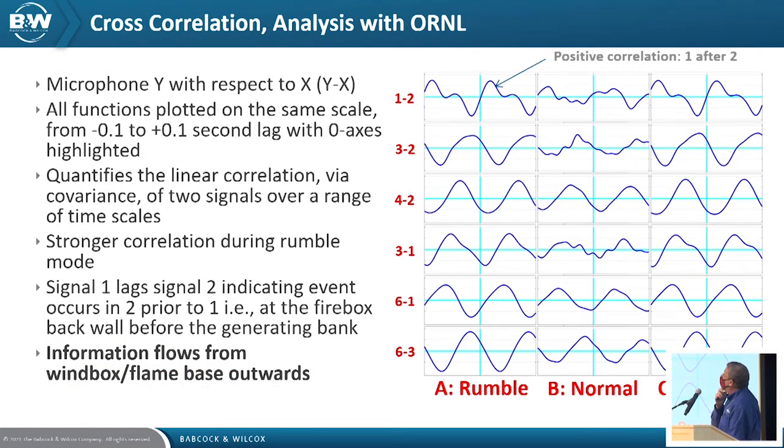Cross-correlation can compare two signals to determine where propagation of events is occurring and where an event might originate, then propagate in different directions. The conclusion of this work is that events were propagating from the fan to the back pass of the unit. This hasn't always been true — we've seen examples where thermoacoustic vibration instabilities in the furnace actually propagated back into the inlet duct or even into the fan, causing instabilities on those components. Being able to tell what's the precursor and what follows is very important to determine root cause.